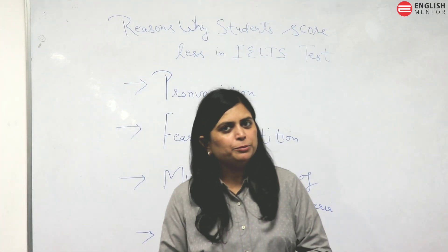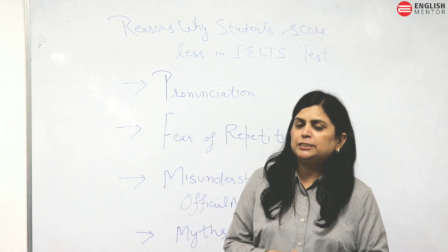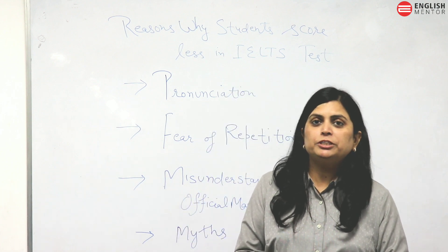Hello friends, I'm Shushwinder from English Mentor. Today I'm going to tell you why students score less in the IELTS test, or why they fail in the IELTS test. There are certain reasons behind it and I'm going to discuss these reasons in this video.